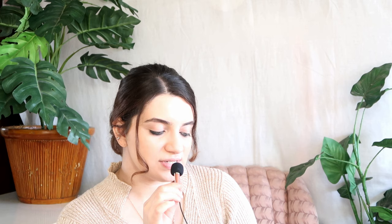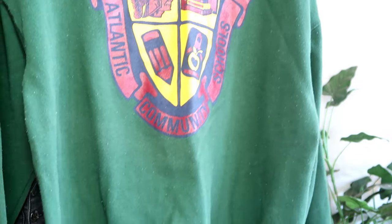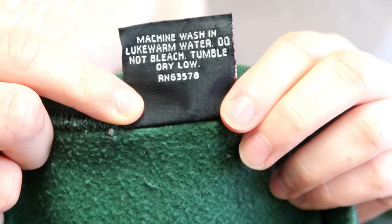The next sweater is a Fruit of the Loom sweater. It's medium, made in the USA, 90% cotton and 10% polyester — it's just like a house sweater. Everyone has a house sweater. Then there's this super cool sweater with Hogwarts vibes — I love the yellow and the green. It's actually a teacher's shirt and I got it from the thrift store for about a dollar. It's from Platinum Sweats, extra large, 50% polyester and 50% cotton, made in the USA, machine wash cold.